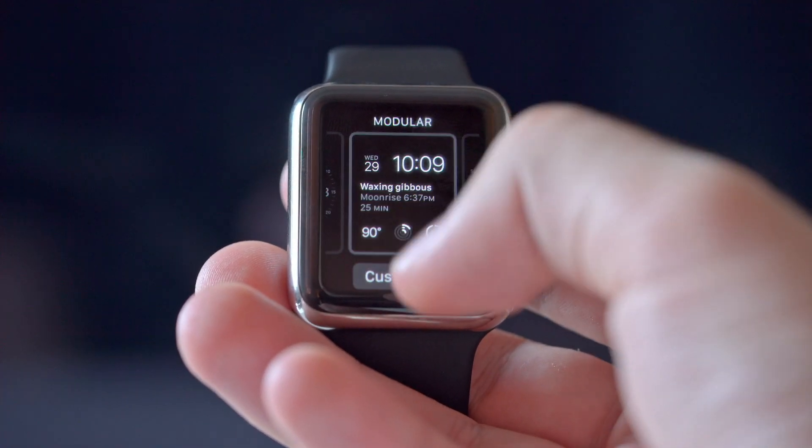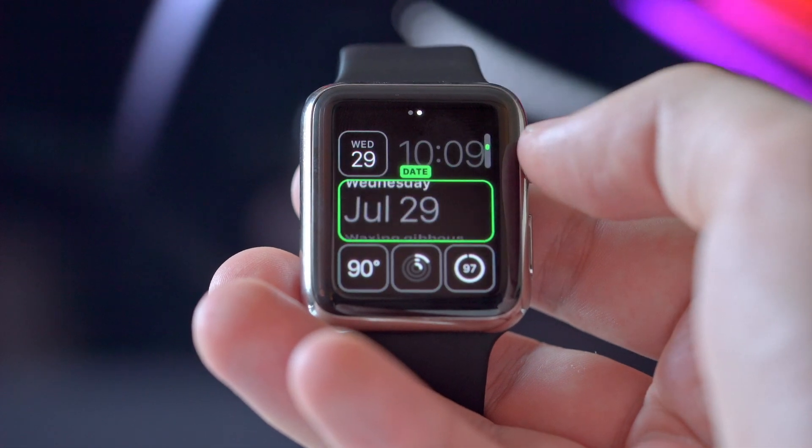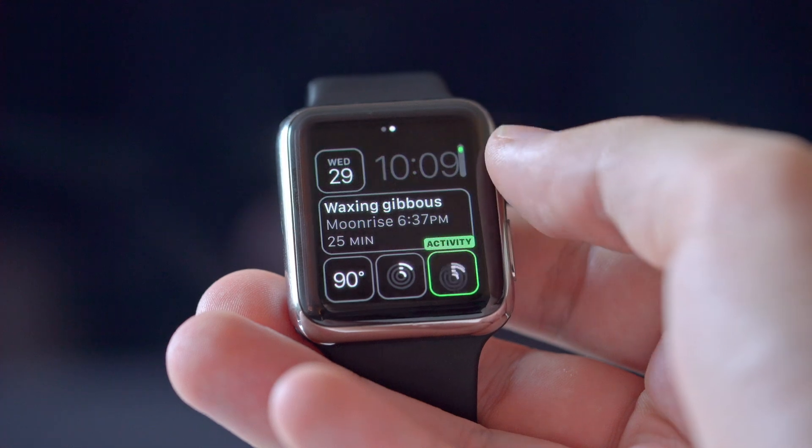My next favorite new feature has got to be the new complications. Now if you don't know, complications are the little modules that you can put on your watch face that give you different kinds of information. With this new update you can customize those complications with data from third-party apps. Apple showed an example that had things like flight information, sports team scores, and even the battery charge of your car.